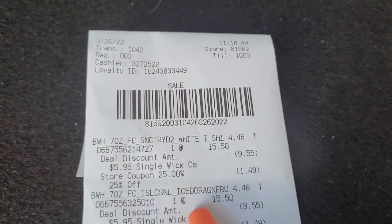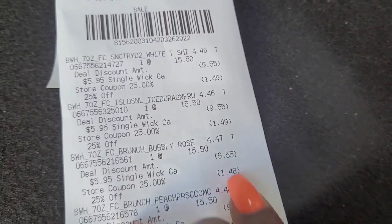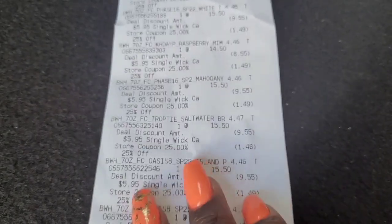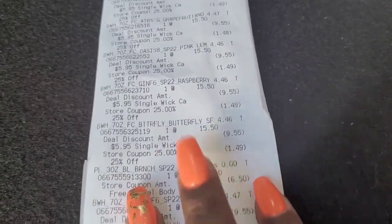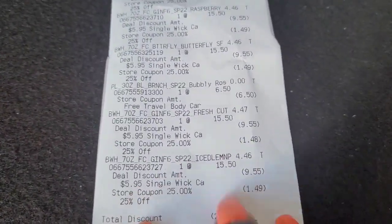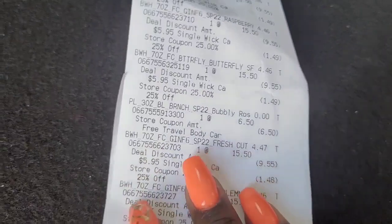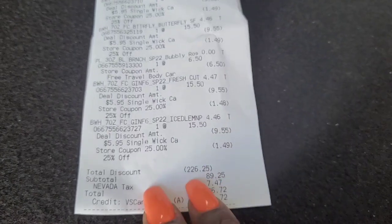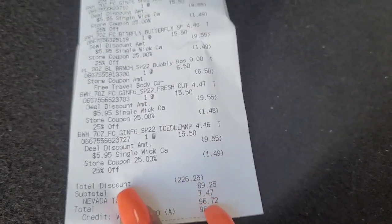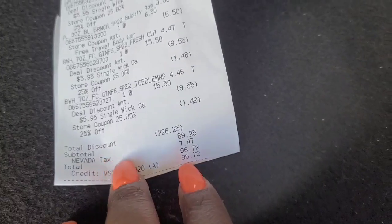So on the receipt today, March 26th: the regular price is $15.50, and some ring up for $4.46 and some for $4.47. I should have gotten myself a gift card from Fetch because they do have Bath and Body Works gift cards, but it's okay — I'll save it for later. I will be scanning my receipt to Fetch. The free item was $6.50 and the $6.50 store coupon came off. My subtotal was $89.25, my discount was $226.25, Nevada taxes $7.47, total out of pocket $96.72.